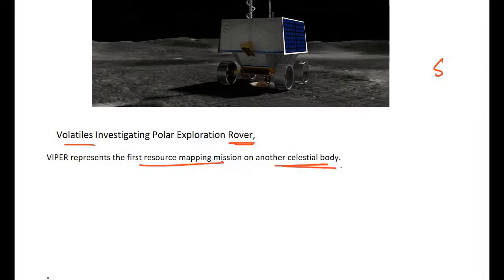A resource mapping mission identifies and analyzes the resources that exist on the moon — specifically the concentration of water and other potential resources on the moon's surface. The significance of this mission is tied to the Artemis program.